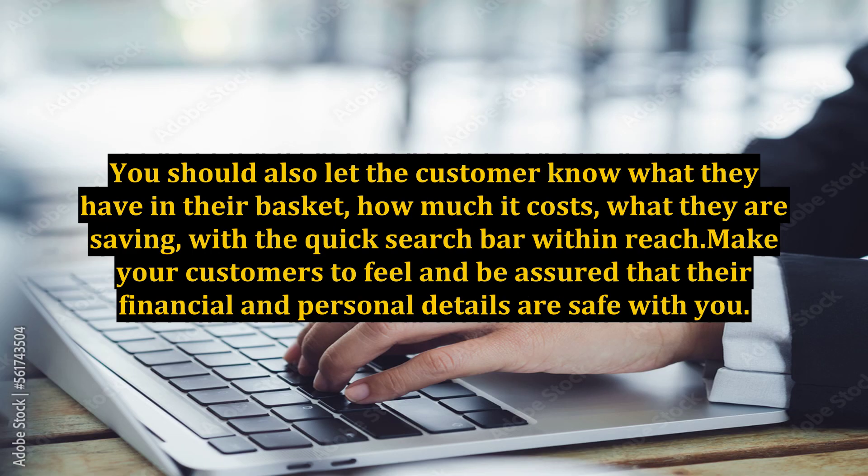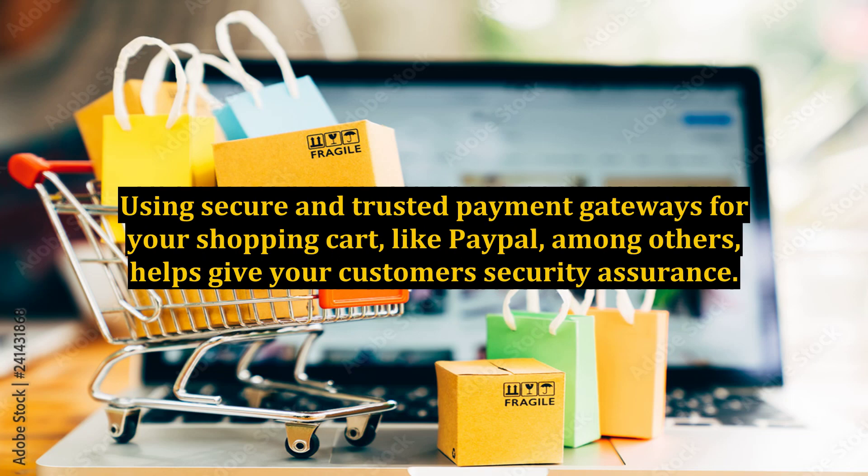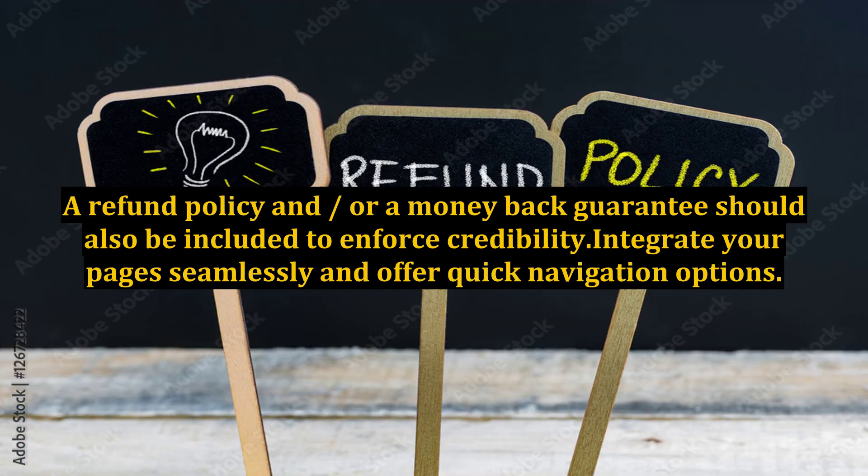You should also let the customer know what they have in their basket, how much it costs, and what they are saving, with a quick search bar within reach. Make your customers feel assured that their financial and personal details are safe with you. Using secure and trusted payment gateways for your shopping cart, like PayPal among others, helps give your customers security assurance. A refund policy and/or a money-back guarantee should also be included to enforce credibility, integrate your pages seamlessly, and offer quick navigation options.